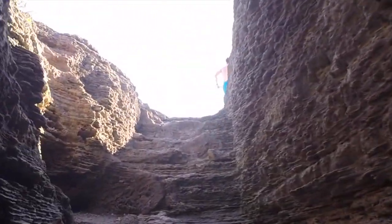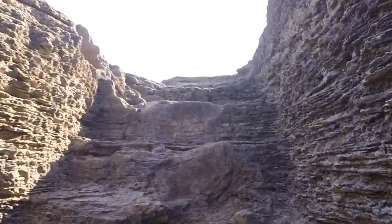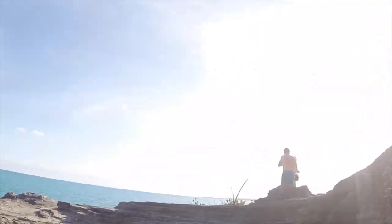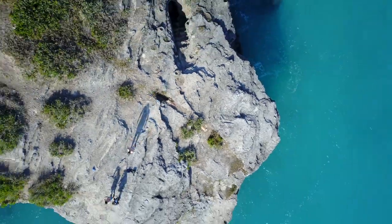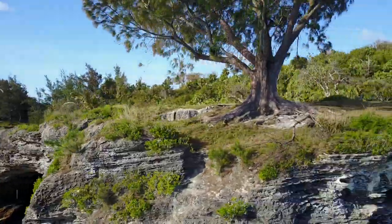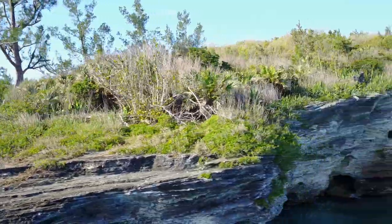It's awesome. It's nuts to think the area you're standing on is mostly hollowed out. We absolutely loved Admiralty House Park, and if you're ever in Bermuda, you've got to go there. I'm definitely going to be coming back next time I'm there.